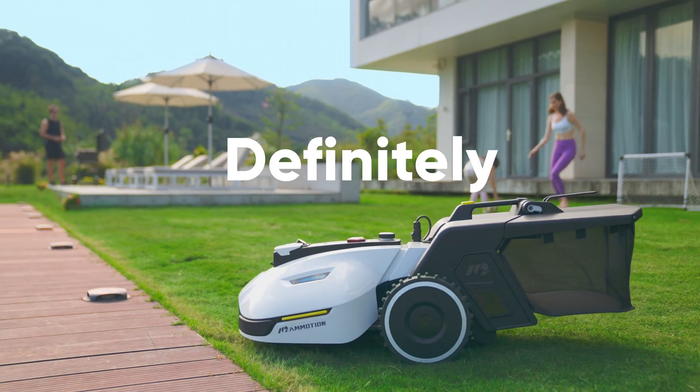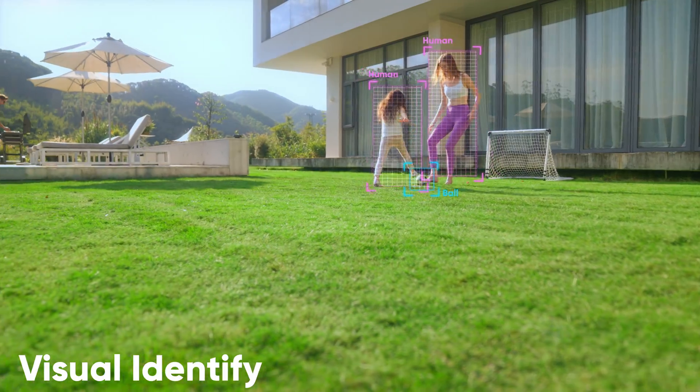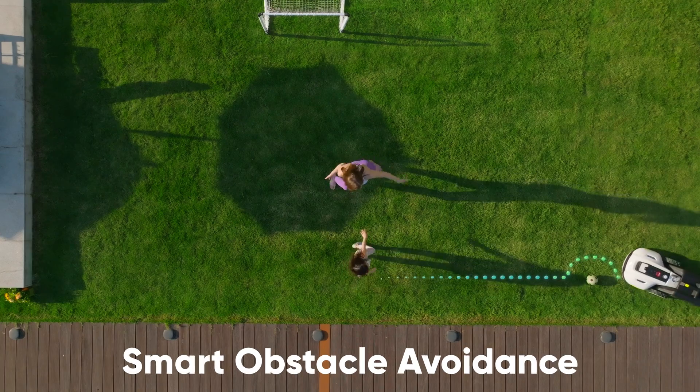Is it smart? Definitely. Yuka is equipped with a five TOPS computing power chip. The AI deep learning allows it to identify just about anything and avoid obstacles in its way.